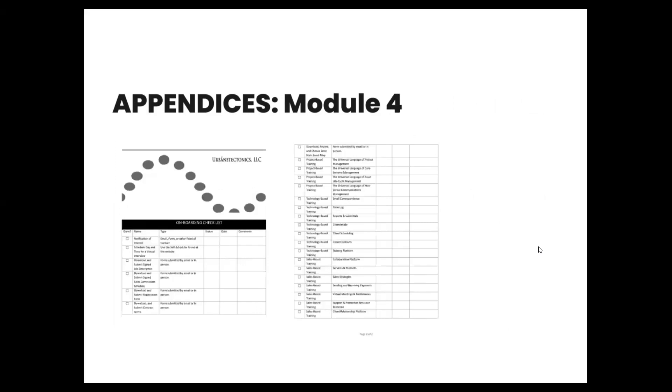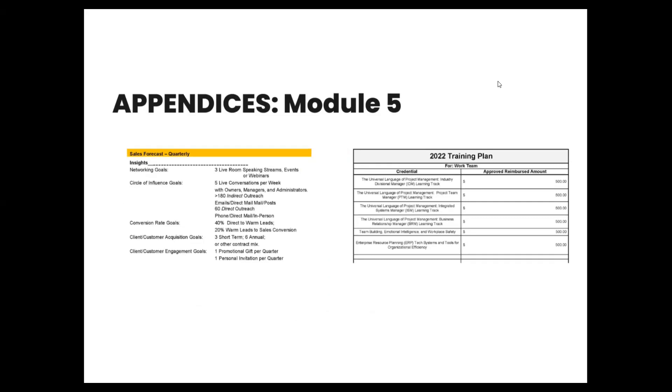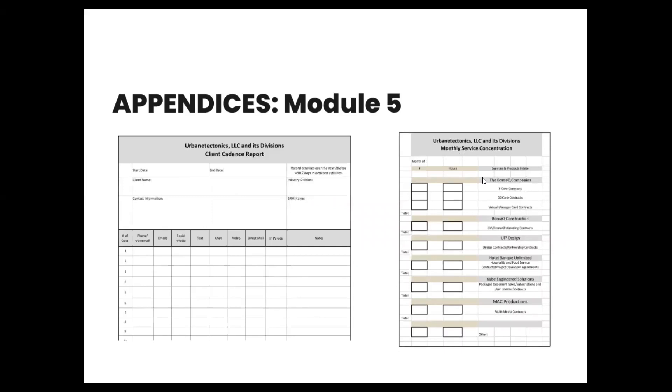In Module 4 there is an onboarding checklist of items including compliance items and training items. In the appendices for Module 5, we see the sales forecast, a quarterly sales forecast that is an example work sample of what might be used in a performance review for the business relationship manager. On the right we see a training plan example for the business relationship manager. Then we have a client cadence report and a monthly service concentration — these are sales tools, a way for them to keep track of who they spoke to, by what medium, what their responses were, and to track how they're pacing towards their goals.